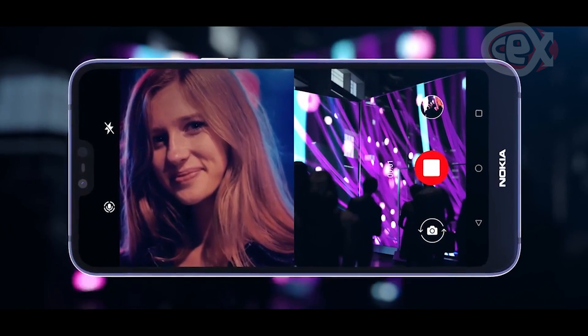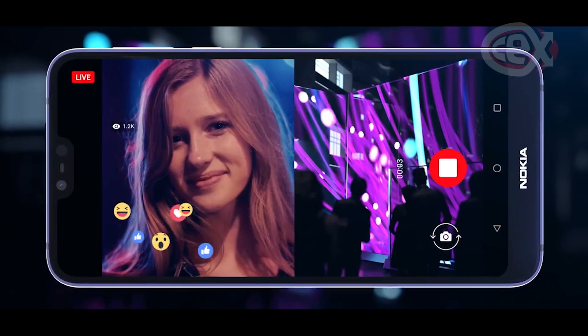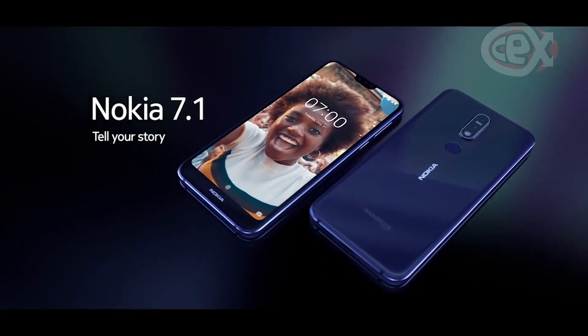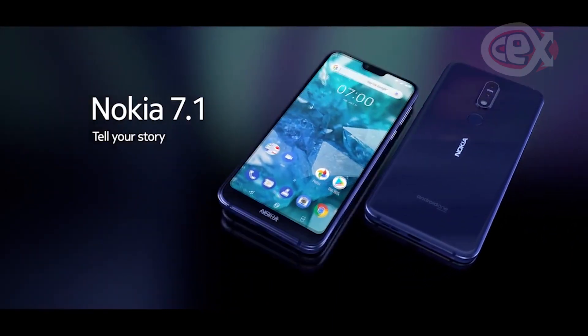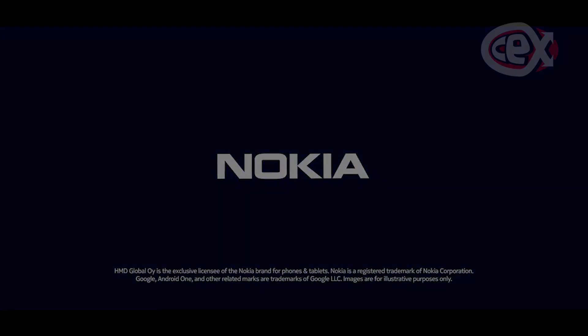The 7.1 runs on Android One, Google's modified version of Android. This is one of the better features, as it means that the 7.1 will have better performance than if it were running on standard Android, and Google's continued support of Android One means that the Nokia 7.1 won't be forgotten in a couple of years. It's certainly a solid phone to pick up for the long term.